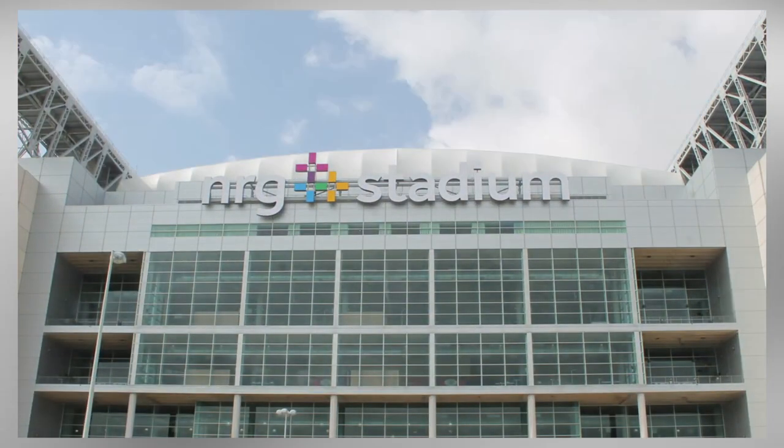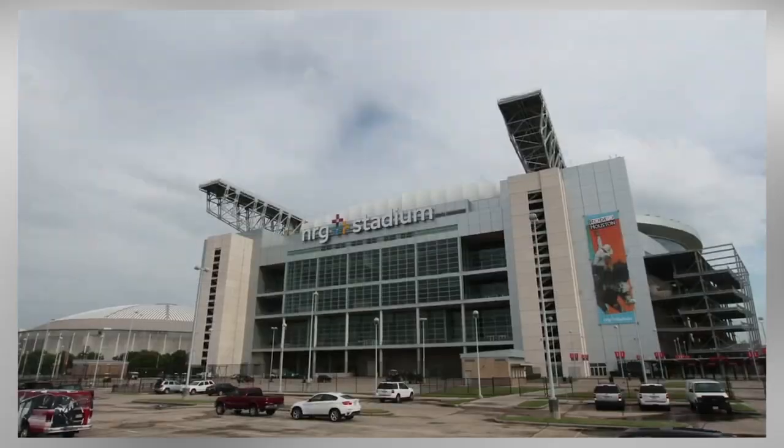Capacity for the stadium sat at a respectable 69,500, putting it on pace with other NFL stadiums.